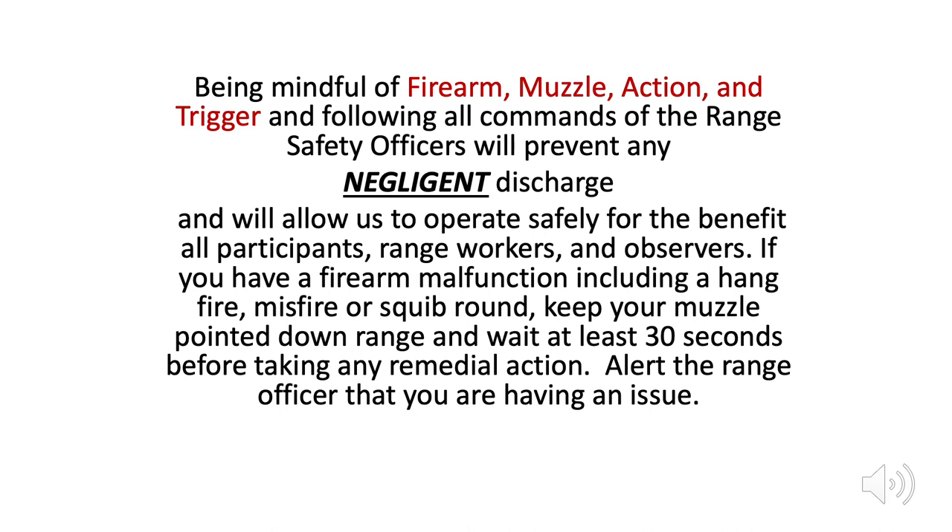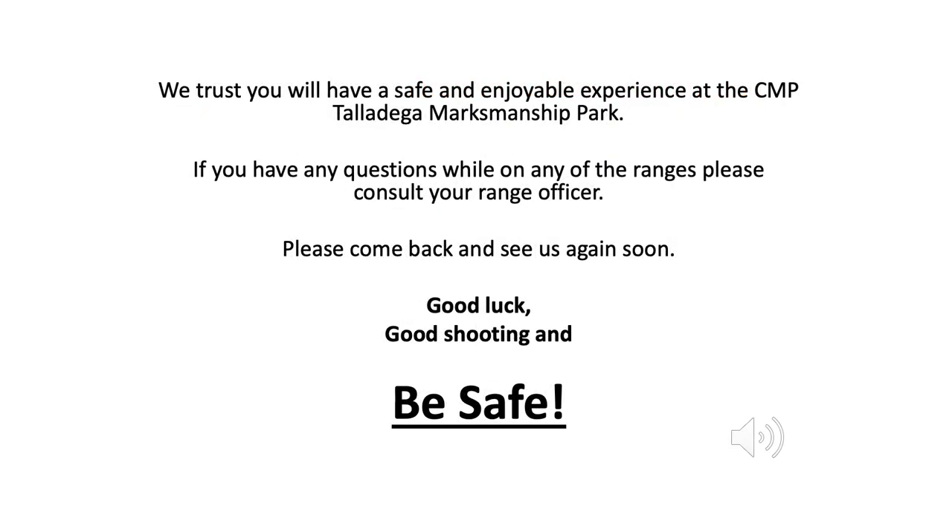If you have a firearm malfunction, including a hang fire, misfire, or squib round, keep your muzzle pointed downrange and wait at least 30 seconds before taking any remedial action. Alert the range officer that you are having an issue. We trust you will have a safe and enjoyable experience at the CMP Talladega Marksmanship Park. If you have any questions while on any of the ranges, please consult your range officer. Please come back and see us again soon. Good luck, good shooting, and be safe!